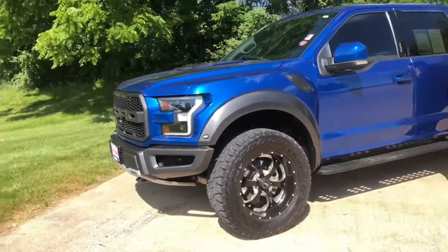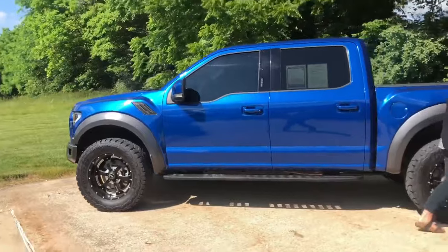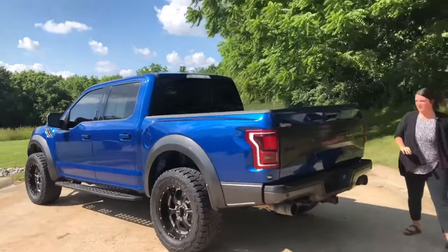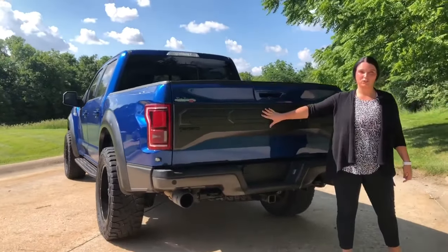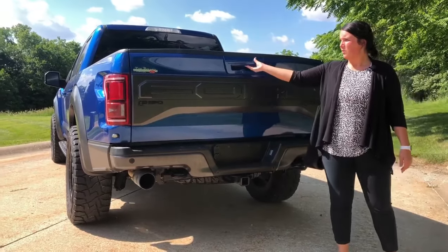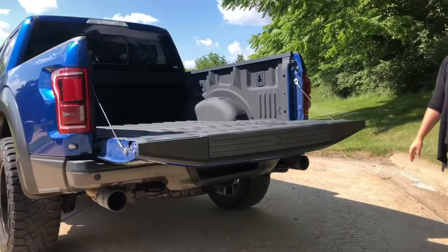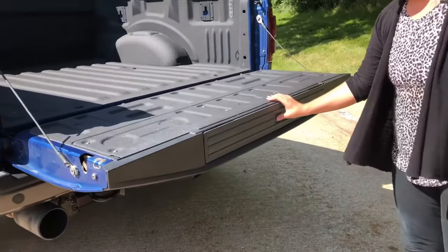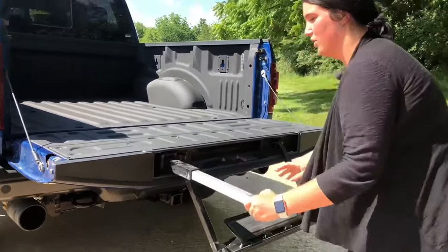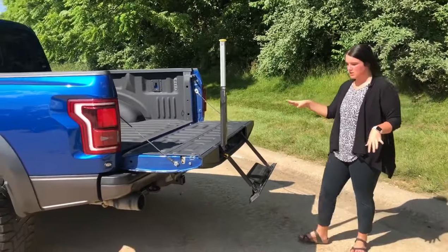One of the really good features I want to show you is going to be on the back of the truck. The back is super sharp with the Ford Raptor F-150 back here. When you go to open this up, you just push and it's going to assist to lower it down for you. Then if you push this little button right here, pull this out, lift it up for you. Super easy to get in the back of this if you ever need to.